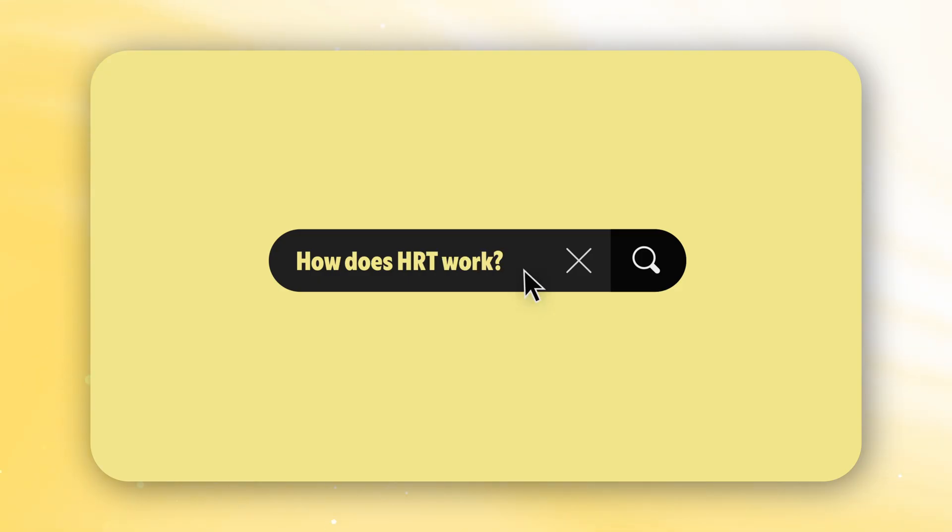How does HRT work? HRT can help relieve almost all of the symptoms associated with perimenopause and menopause. It's not always a quick fix and it doesn't always work quickly. But if you are having symptoms because of low oestrogen or low testosterone, then by replacing those hormones your symptoms should disappear. We have hormone receptors throughout the whole body, and when your hormone levels drop you develop symptoms. By replacing those hormones with HRT, these symptoms can lessen because you're basically tricking your body into thinking those hormones are still around.